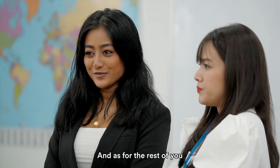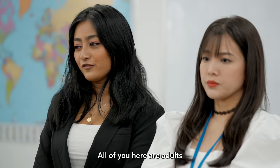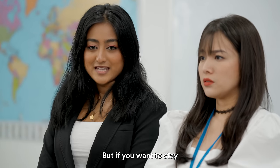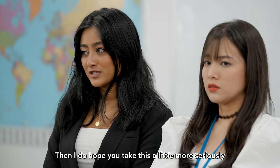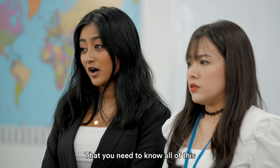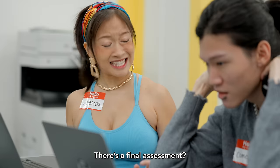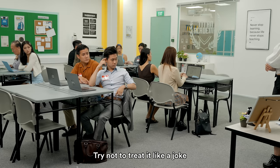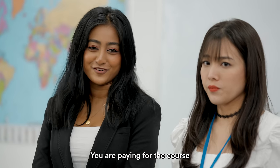And as for the rest of you — if you want to leave, feel free to do so. All of you here are adults and can make your own decisions. But if you want to stay and obtain the certification, then I do hope you take this a little more seriously. Please realize that you need to know all of this for your final assessment. I'll let Shirley tell you more about it. Try not to treat it like a joke — after all, you are paying for the course.